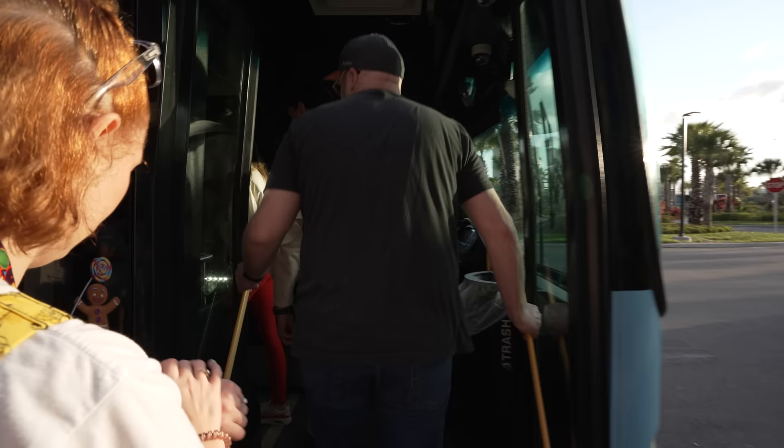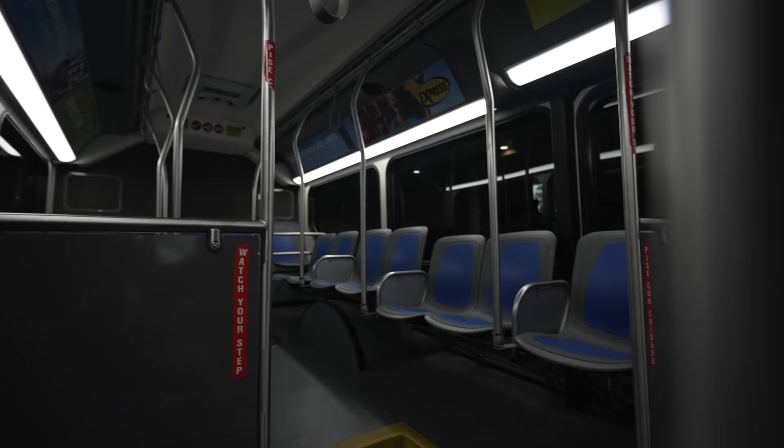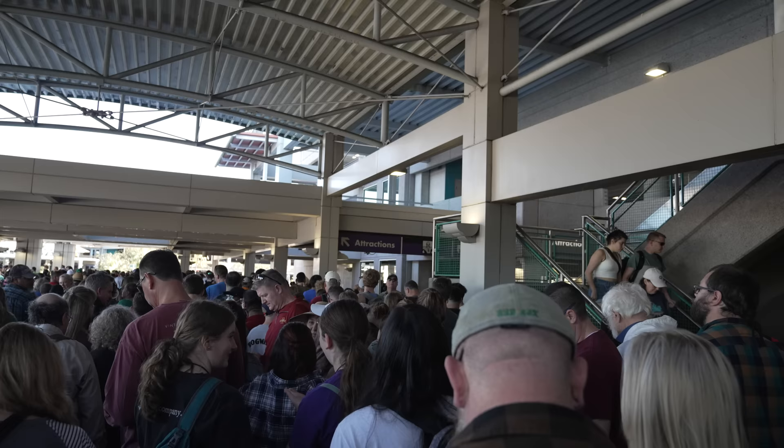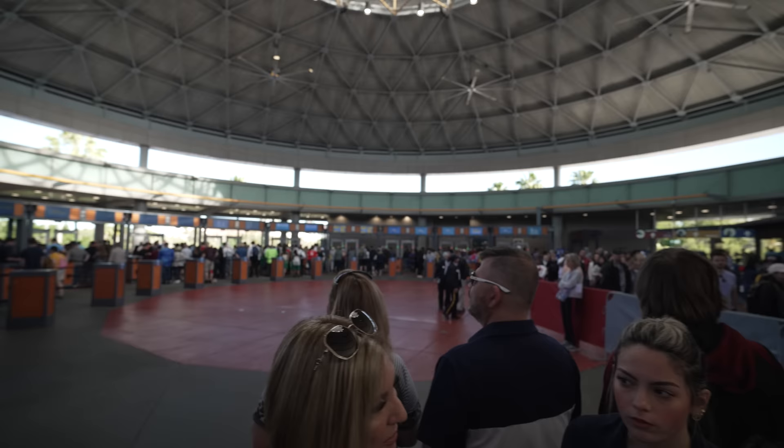The only real downside that keeps us from staying at these resorts more often is the transportation. Universal provides transportation to and from all of their on-site hotels, but the only option for the Endless Summer Resorts is the shuttle bus. Typically this isn't a problem — we've done it hundreds of times without an issue — except when it's really busy. The last time we were there, it was extremely busy and it took over an hour to get through security at the main CityWalk entrance. However, if you're looking to visit Universal without breaking the bank and still get those incredible amenities, these are the hotels for you.